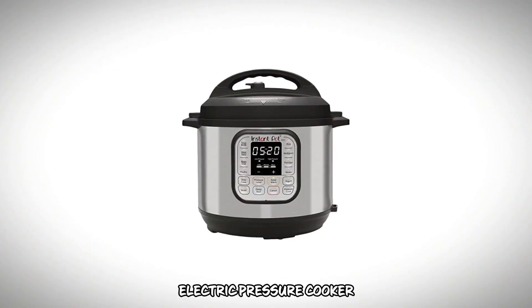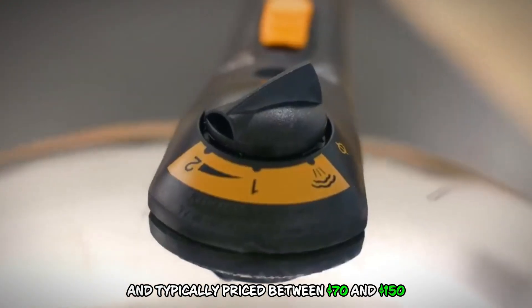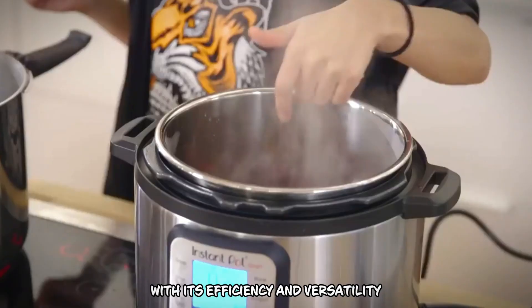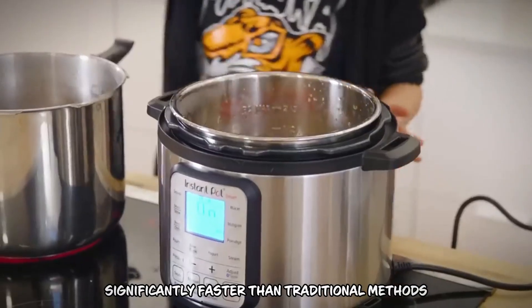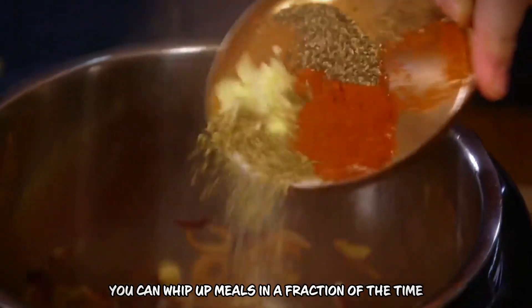Number 2: Electric Pressure Cooker. The Electric Pressure Cooker, exemplified by the Instant Pot and typically priced between $70 and $150, revolutionizes meal preparation with its efficiency and versatility. It saves time by cooking meals significantly faster than traditional methods, reducing cooking times by up to 70%. This means you can whip up meals in a fraction of the time, perfect for busy schedules.